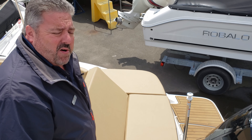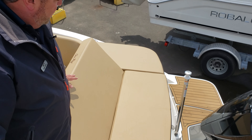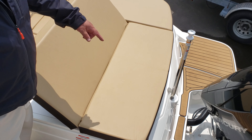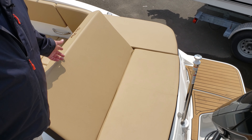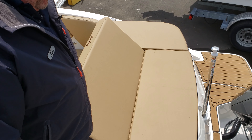We're here on board the C-Ray 230 SDX. As you can see, there's a nice rear-facing seat complete with a ski pylon. This allows you to be in contact with the kids and guests who are swimming in the water and have a nice conversation together.